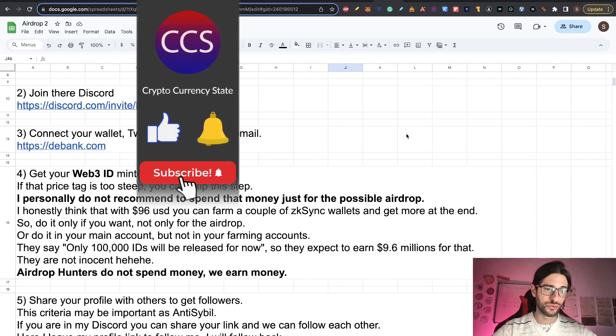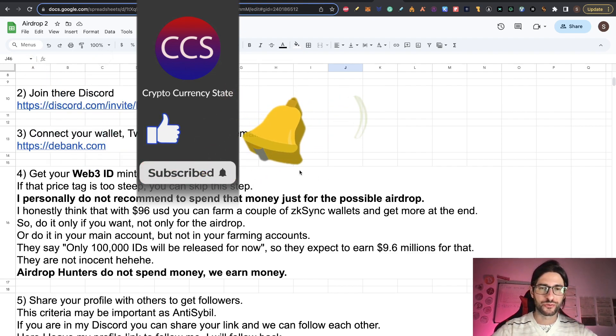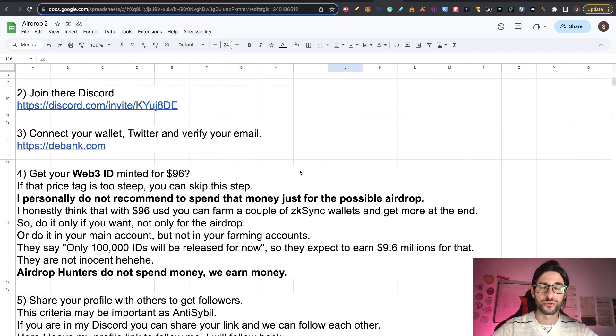Besides all this, if you want to do it, do it on your main account, but don't spend a hundred dollars on each of your farming wallets for a possible airdrop that we don't even know will have a token. It's funny how they say on their website they are only releasing a hundred thousand IDs — they expect to win $9.6 million from those IDs. They are a business, not your friends. Airdrop hunters don't spend money; we earn money for the purpose of applying to an airdrop. Think twice before spending $96 farming this airdrop — you have better strategies with other airdrops.